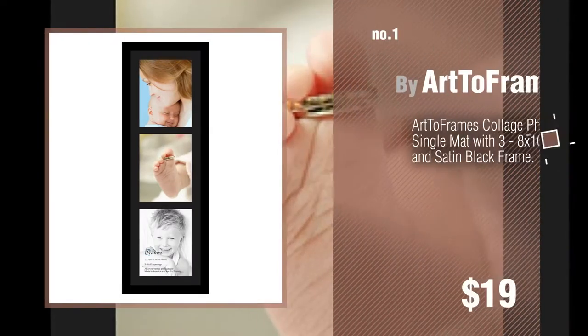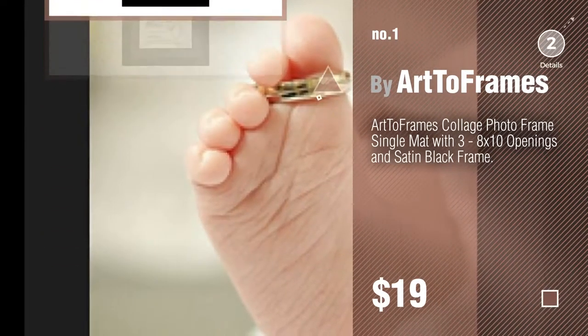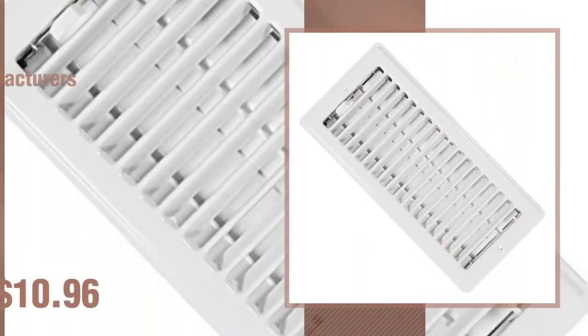Number 1: Most popular, by Art2Frames. Watch this video and get inspired. Number 2, by Manufacturers Direct.